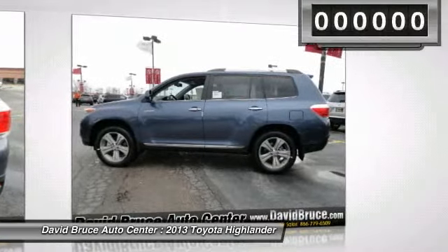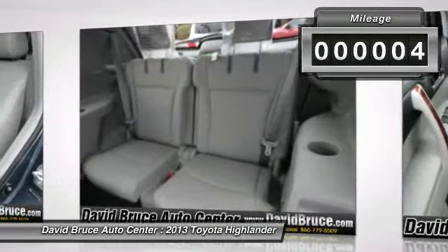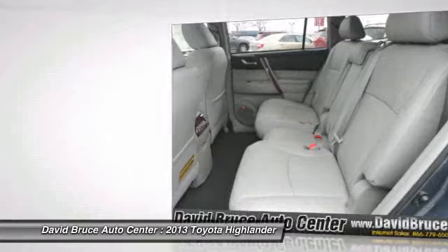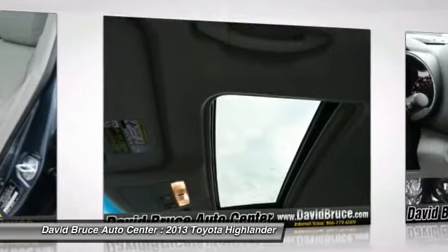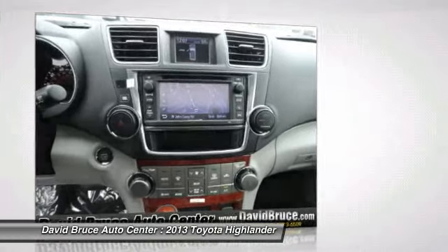This vehicle has less than 100 miles. Here are some of this vehicle's great options: heated seats, traction control, navigation system, dual airbags, alloy wheels, front air conditioning, Homelink garage door opener, Bluetooth, cruise control.